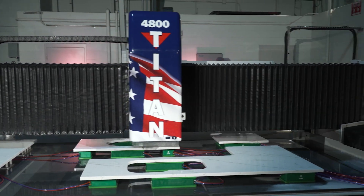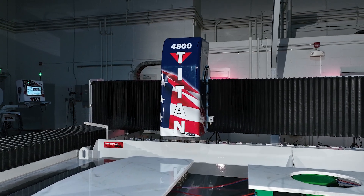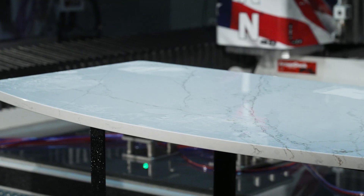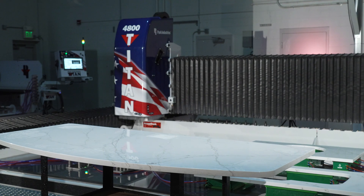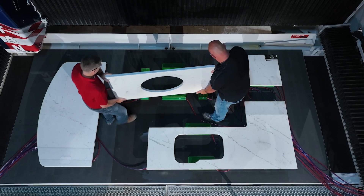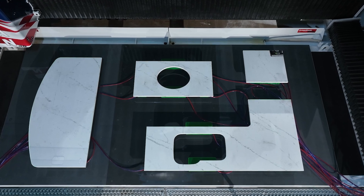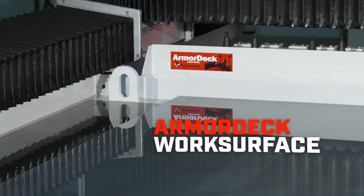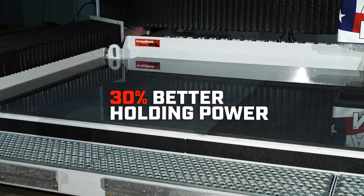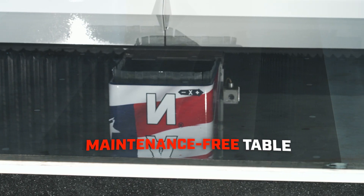Built with precision in its core, the Titan is engineered for heavy-duty durability and unwavering accuracy to achieve install-ready parts straight from the machine. A precise overhead laser makes setting up parts and pods quick and easy. Its table is built with Park's exclusive armor deck, providing 30% better holding power than CNCs made with aluminum tables.